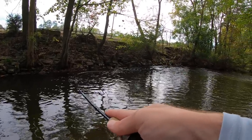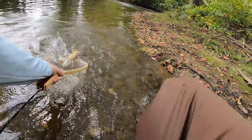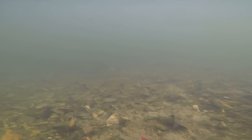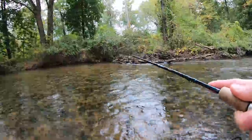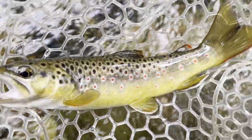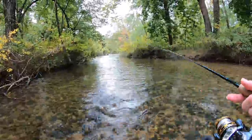There we go — fish on! Not the monster I was expecting out of this hole, but still a pretty fish. Fish on. Not a bad fish at all — as soon as it hit the water. Just came to a new section of the creek and caught this gorgeous little brownie. That fish hit as soon as my spinner hit the water.